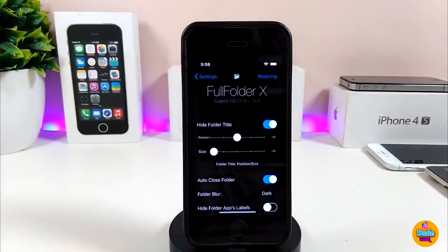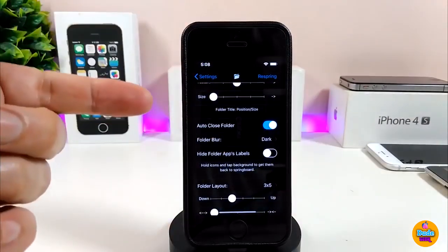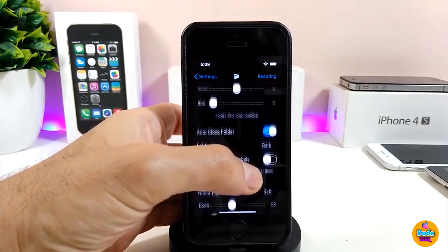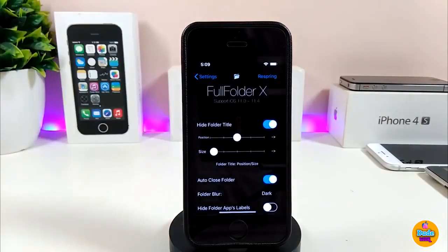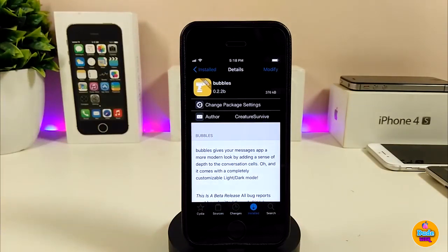In the FullFolder X settings, there's a toggle at the top to hide the folder title. There are also a couple of sliders to adjust various things. Once you're done configuring, make sure to respring your device so the changes take effect. That's the way FullFolder X works on your device.